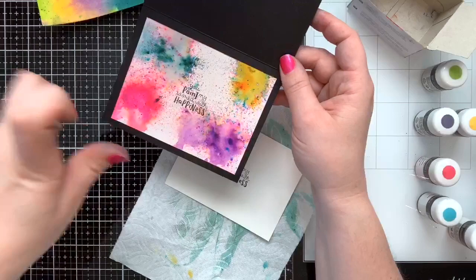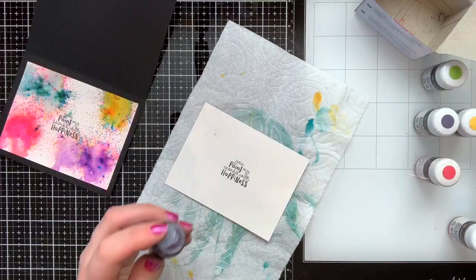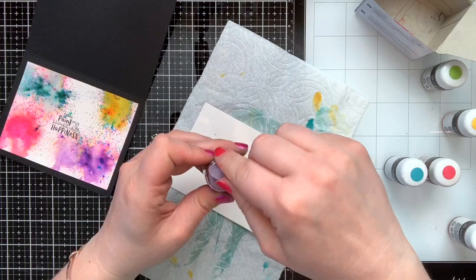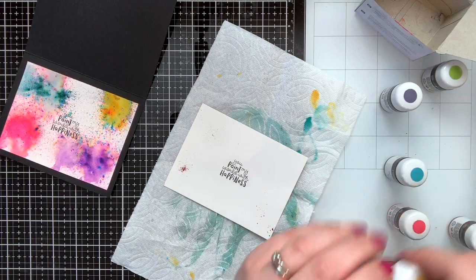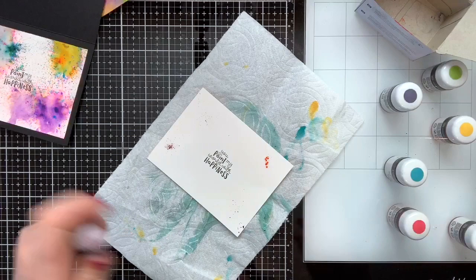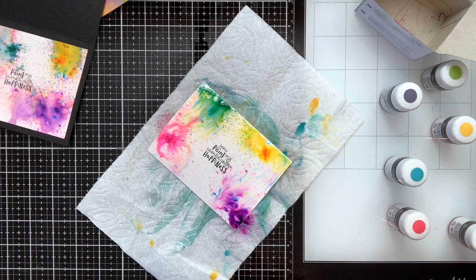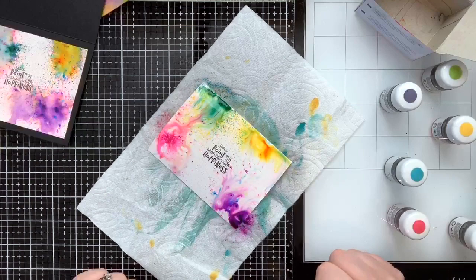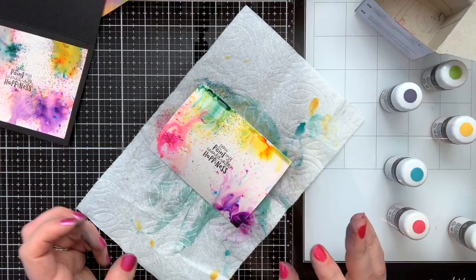I just spritzed in the areas where I'm going to put the crystals — I didn't put water everywhere. So I did Bermuda Bay in one corner, Gorgeous Grape in another, Melon Mambo, and Daffodil Delight. You can see how easy it is to get these crystals everywhere — we've got to do something about these three holes! Then spray to activate the color, let it sit for a second, and dab off the excess.